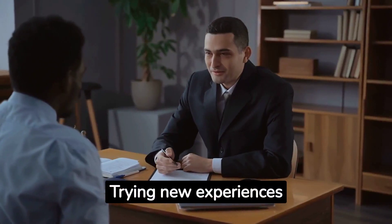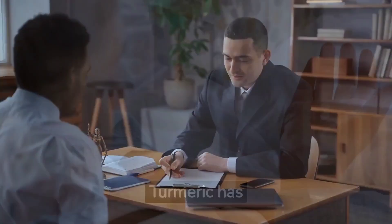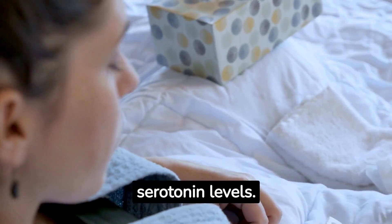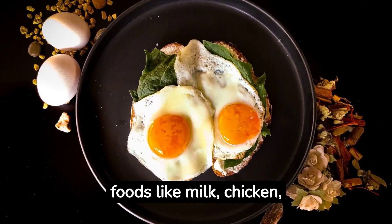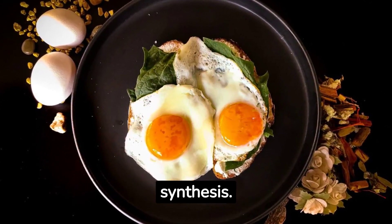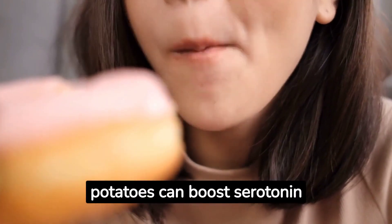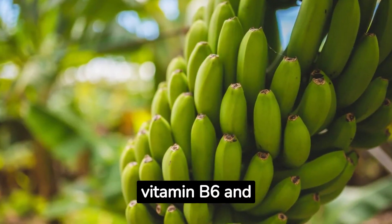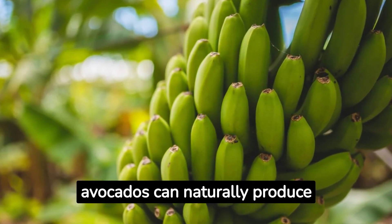Trying new experiences and activities can increase serotonin release. Turmeric has antidepressant properties and can increase serotonin levels. Consuming tryptophan-rich foods like milk, chicken, eggs, and nuts can increase serotonin synthesis. Eating complex carbohydrates like oats and sweet potatoes can boost serotonin levels. Including foods rich in vitamin B6 and B12 like whole grains and avocados can naturally produce serotonin.